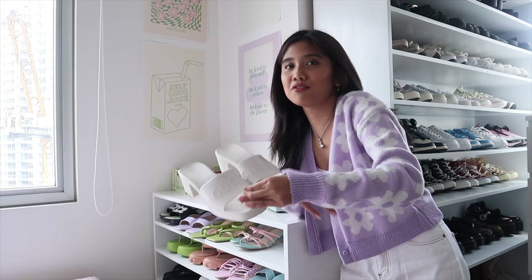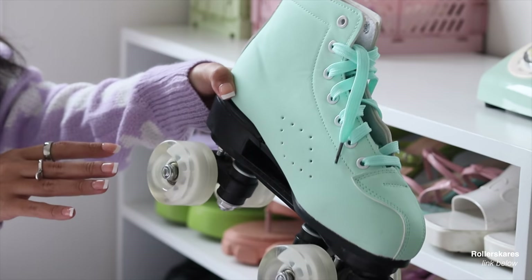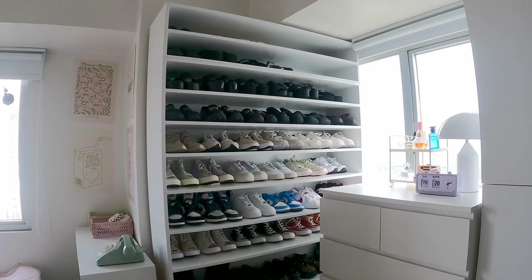And then I only have one designer sandal as of now and I have no regrets about this — I love it so much, I always see it on Pinterest. And then I also have this cute mint roller skates. I also have this shoe that looks so funny — look at that amount of platform. Yeah, I love the color though.